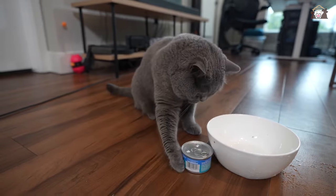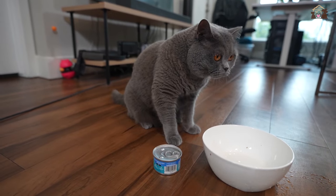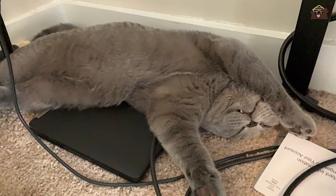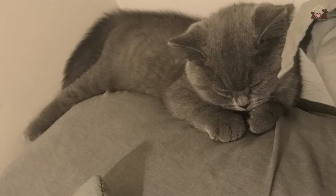The adaptability of British Shorthairs is a testament to their resilience and versatility as a breed. They are equally comfortable living in apartments, houses, or rural settings, adapting well to changes in their environment. Their easygoing nature allows them to adjust to new routines, people, and situations, making them adaptable companions for owners with diverse lifestyles and living arrangements.